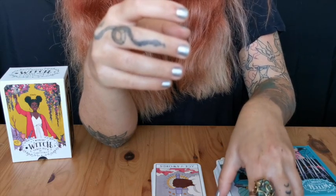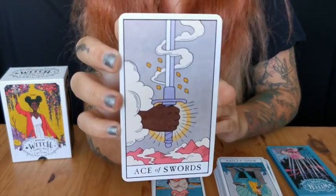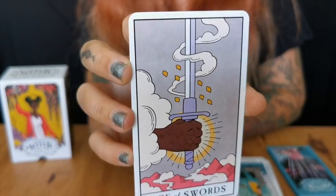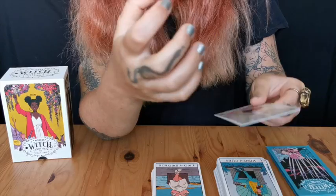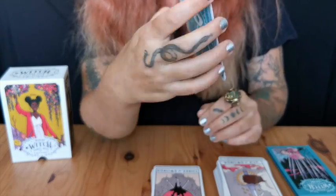Ace of Swords — wow, so, so, so powerful, so lovely. I love the colors. I love the bodies. I love everything about these cards.